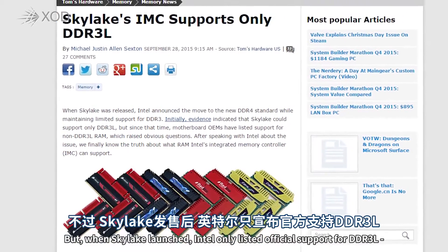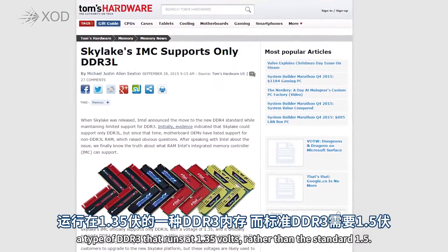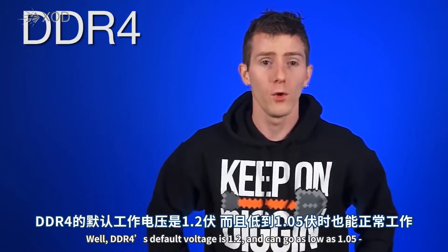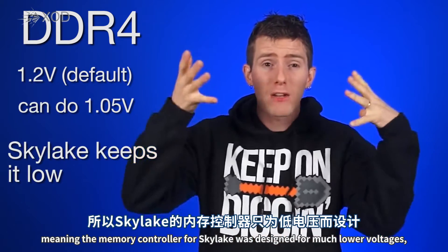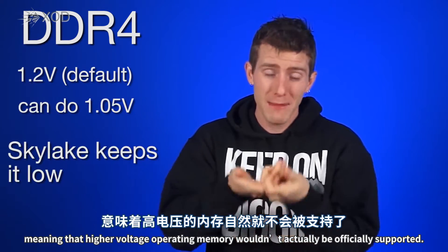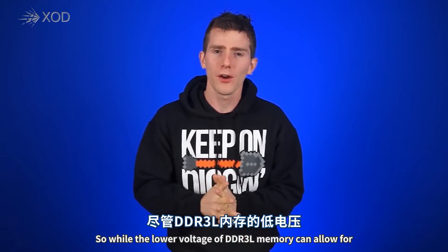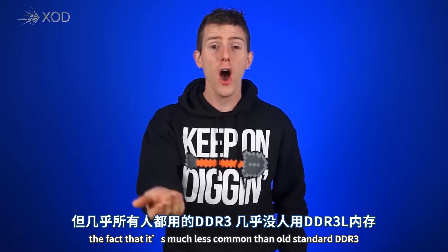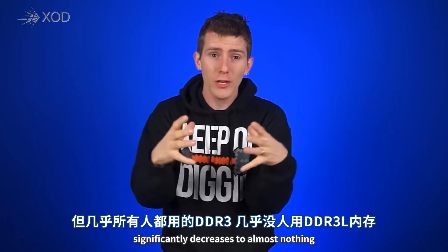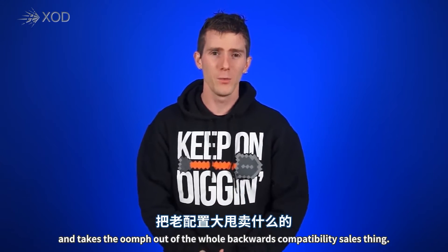But then when Skylake launched, Intel only listed official support for DDR3L, a type of DDR3 that runs at 1.35 volts rather than the standard 1.5 volts. But why? Well, DDR4's default voltage is 1.2 and it can go as low as 1.05, meaning that the memory controller for Skylake was designed for much lower voltages, meaning that higher voltage operating memory would not actually be officially supported. So while the lower voltage of DDR3L memory can allow for greater power efficiency and a longer lifespan, the fact that it's much less common than standard DDR3 significantly decreases to almost nothing the pool of people who can actually transfer their old RAM.